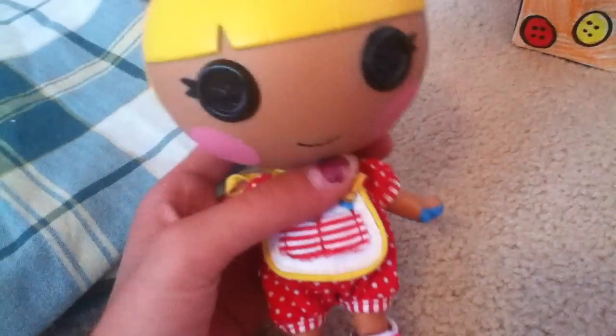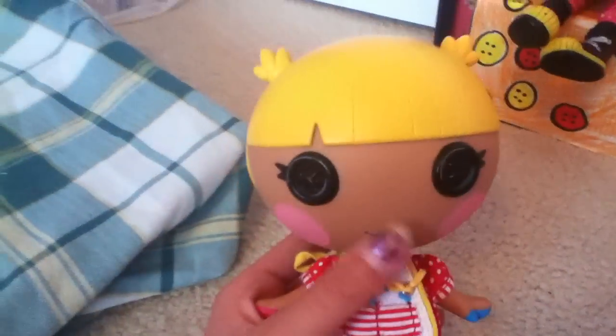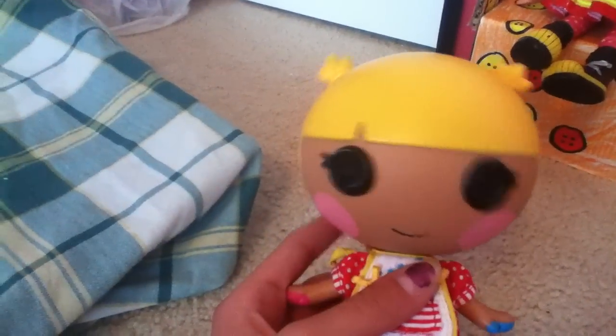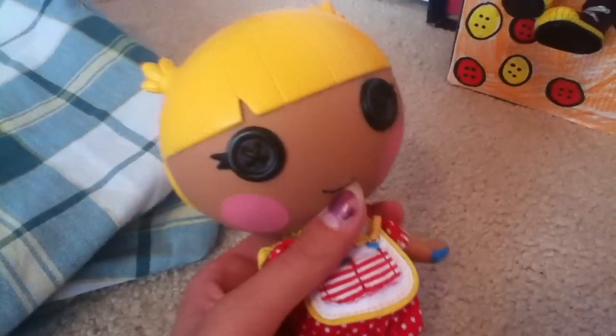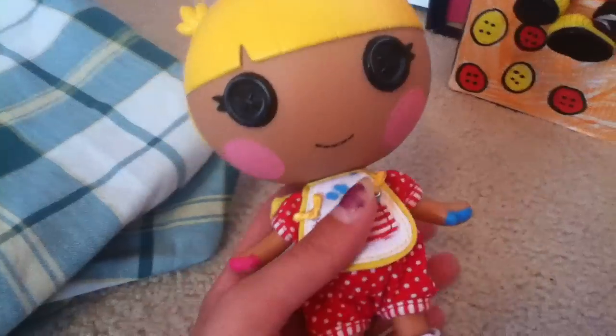So this video is going to be showing you what Everything Girl 22 drew. The Lalaloopsy doll that she picked was Peppy Pompons and she's a cheerleader. So let's show you her room now.